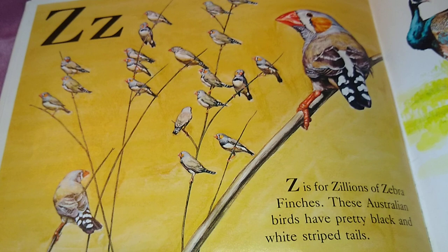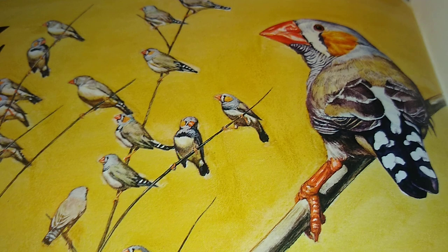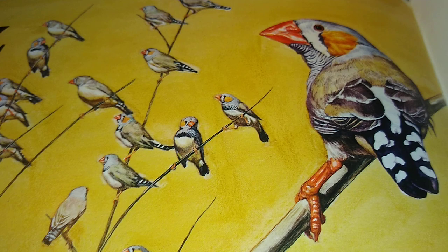Z is for Zillions of Zebra Finches. These Australian birds have pretty black and white striped tails.